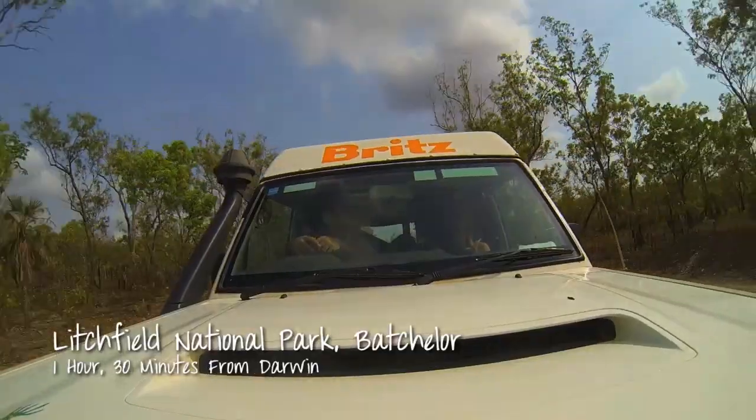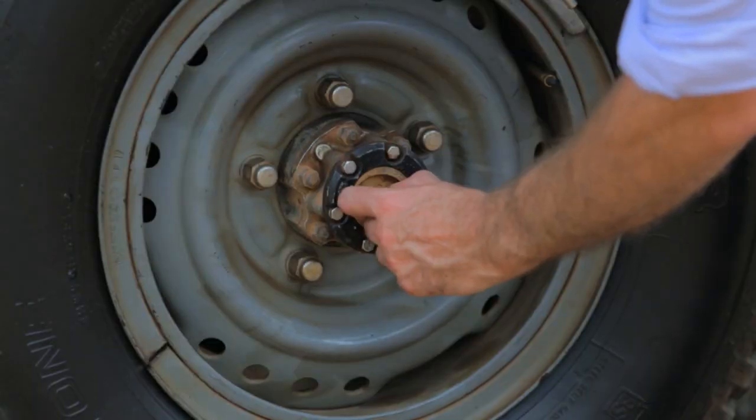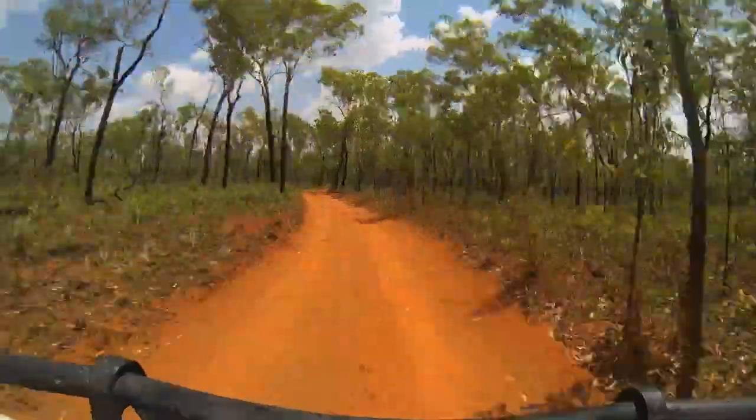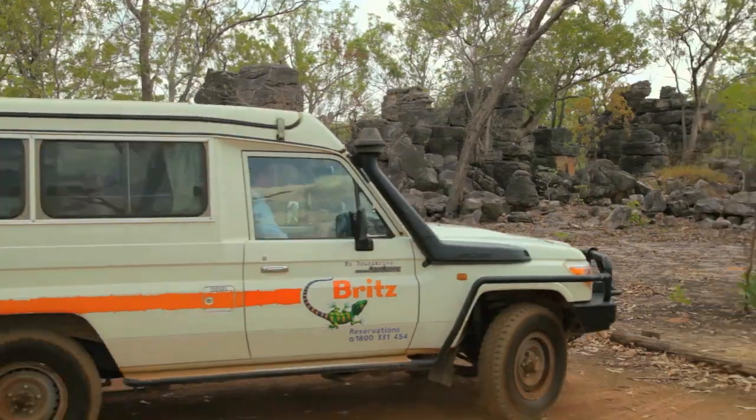Just a short hour and a half drive from Darwin is the beautiful Litchfield National Park. It's a four-wheel drive track, so I'm going to lock the hubs in on my Brits campervan and get going. I've gotten here via the easy track — the campervan made it such a breeze. It's absolutely spectacular. You should try it.